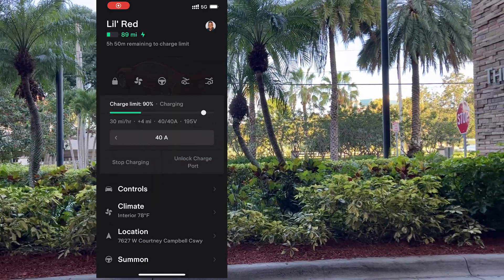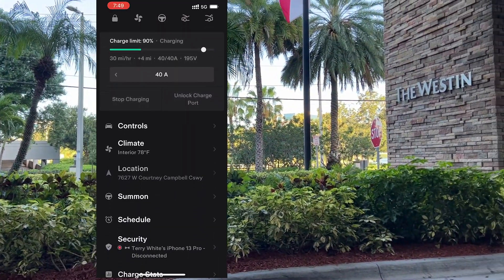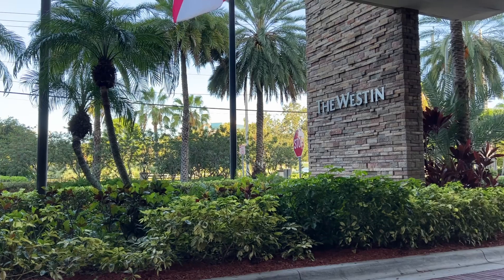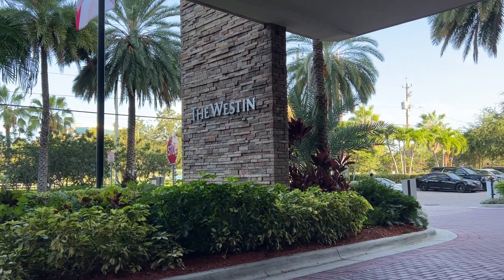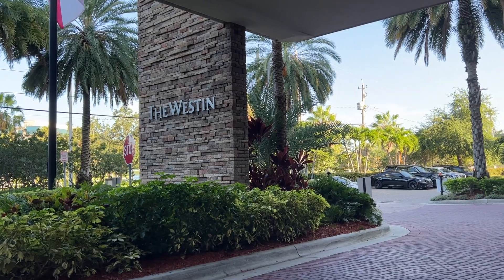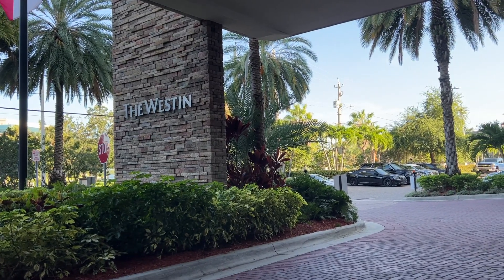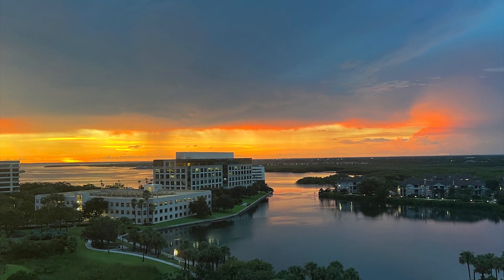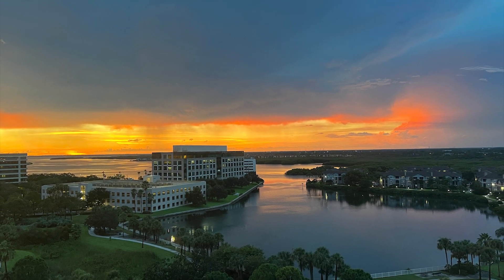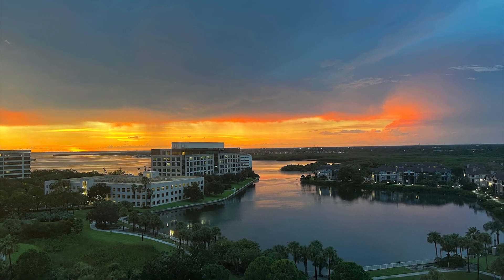Arriving here in beautiful Tampa. I chose the Westin for two reasons: I like the Westin, and it has free charging. All you do is pay for parking and wake up every day with a full charge — the valet or you can plug yourself in. This is great when you're here for a few days. We had a ball here in Tampa, beautiful weather, great time.